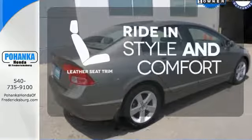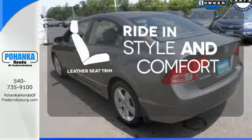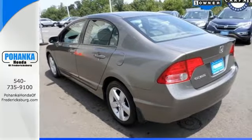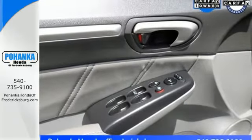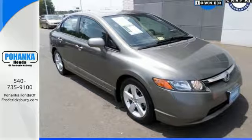Ride in style and comfort with leather seat trim. The Honda Civic is always a great value with its unsurpassed reliability, high resale value, and excellent crash test scores. Test drive this one today.